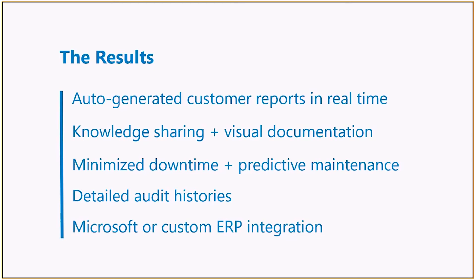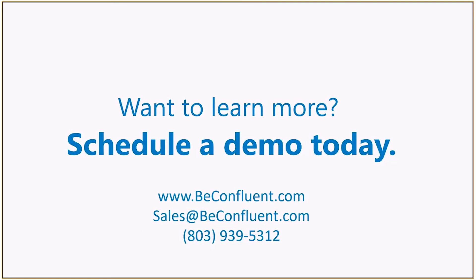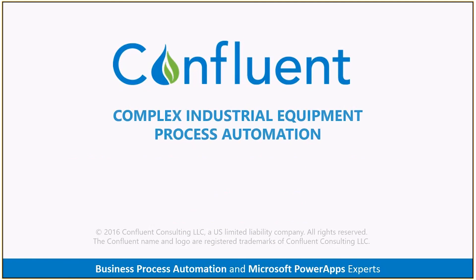Others in the pump repair industry are already using this PowerApp solution to improve their business processes. If you'd like to join them, please contact us to schedule a full demo. Thank you for watching and we look forward to hearing from you soon.